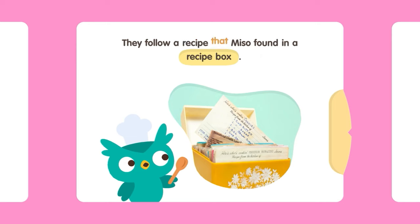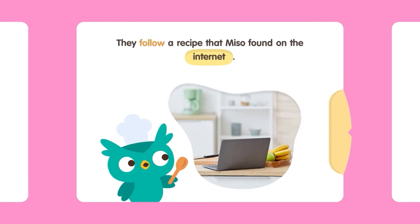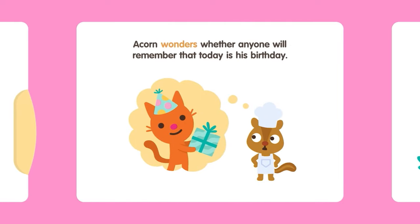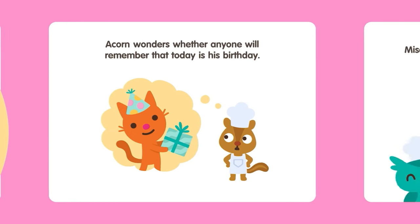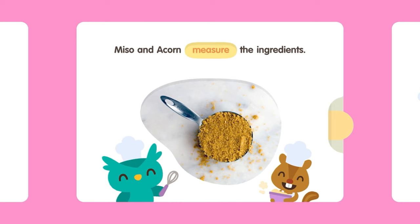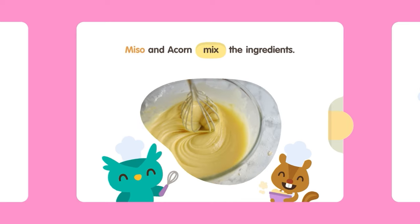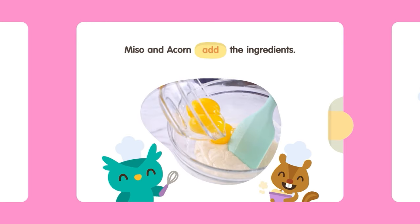They follow a recipe that Miso found in a recipe box. They follow a recipe that Miso found on the internet. They follow a recipe that Miso found in a cookbook. Acorn wonders whether anyone will remember that today is his birthday. Miso and Acorn measure, pour, mix, and add the ingredients.